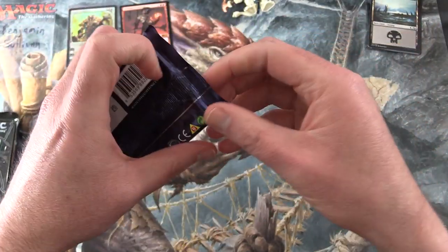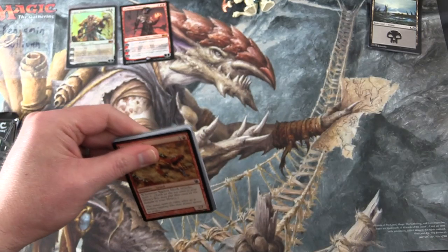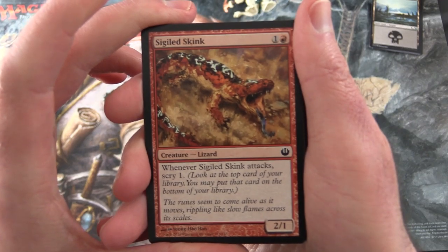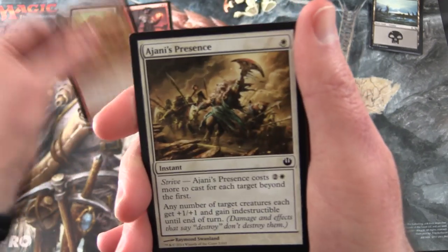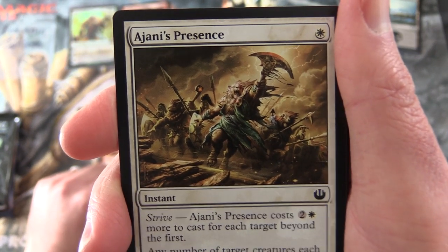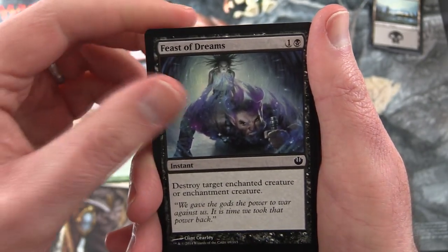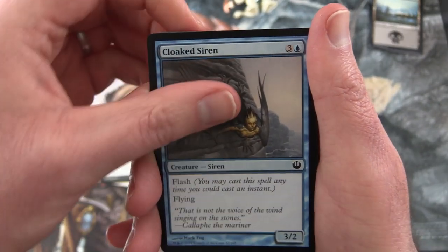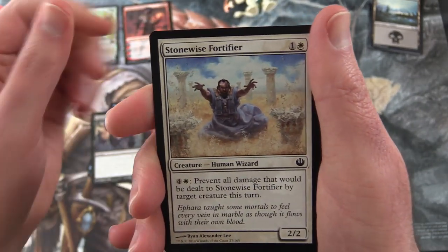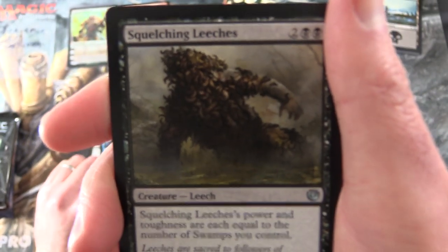Next up we have Journey into Nyx. We have Sigiled Skink, Ajani's Presence - good to see you, Ajani - Golden Hind, Feast of Dreams, Cloaked Siren, Lightning Diadem, Cruel Feeding, Stonewise Fortifier, Rise of Eagles, Squelching Leeches.